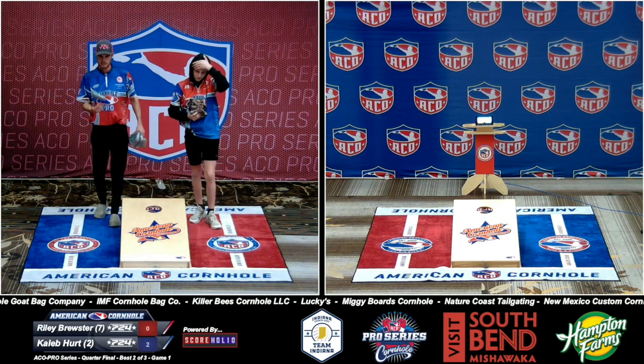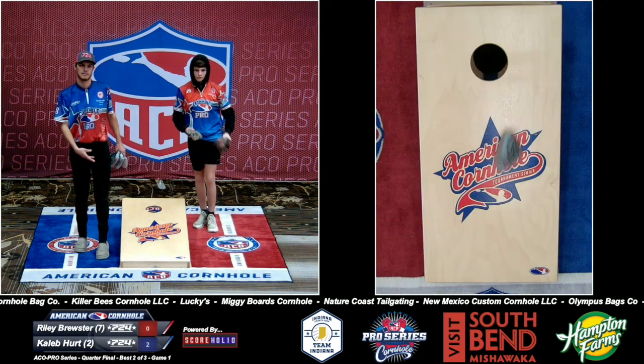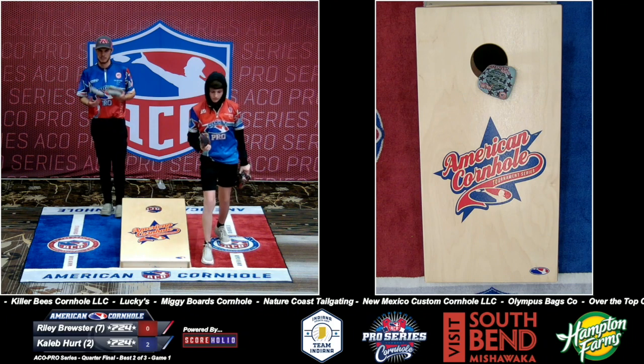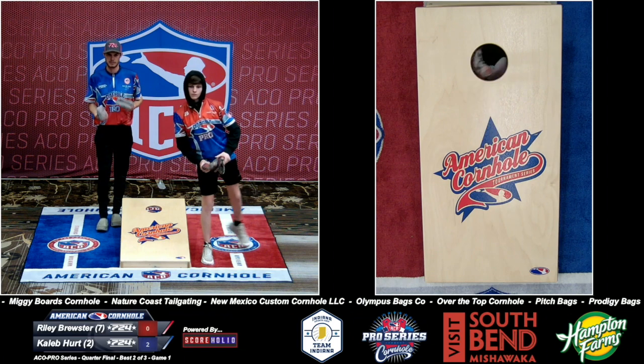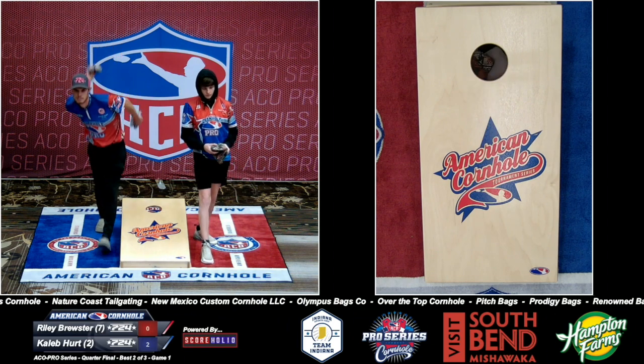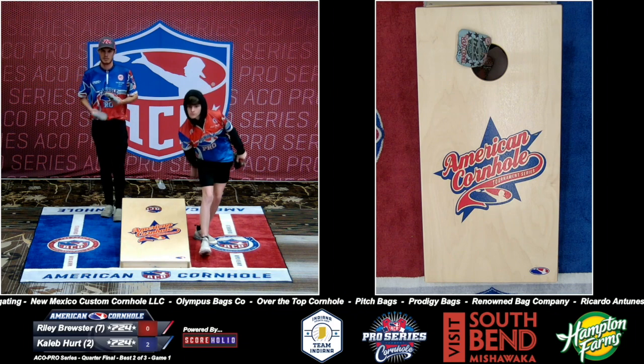Then he proceeded to get up and miss to the left. Not that I know his game better than he does. Caleb would be the first one to tell you — when he misses, he does tend to miss to the left. He doesn't miss very often though. Yeah, that's if and when he misses. There are cobwebs on that word 'if.'